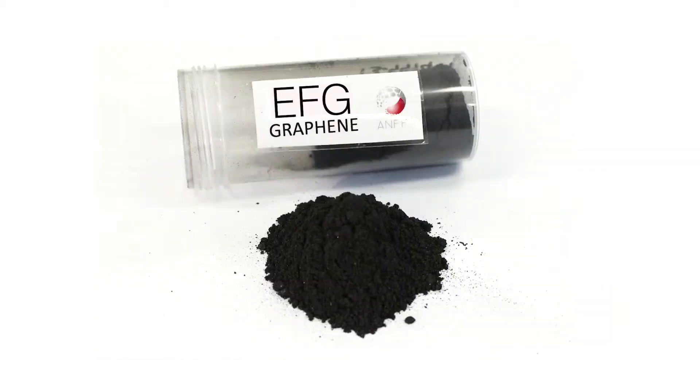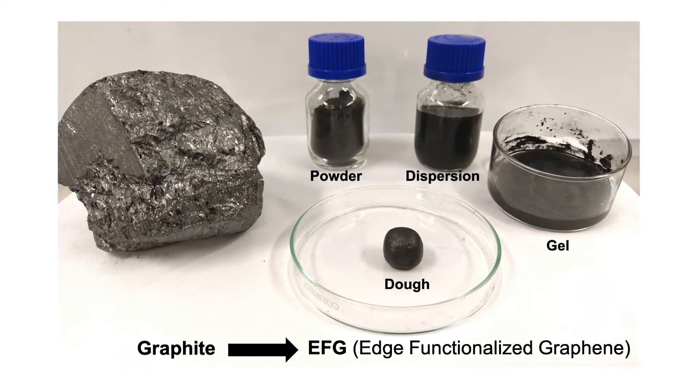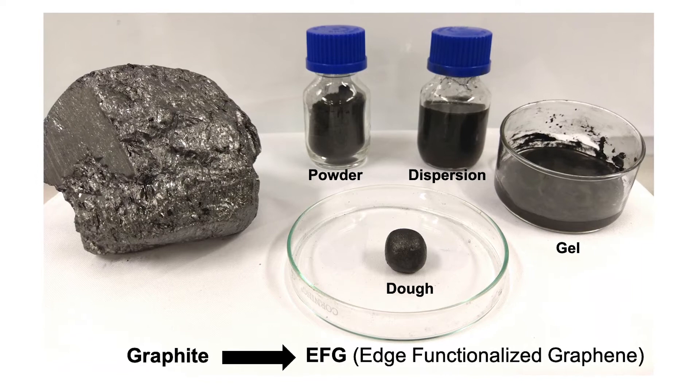We have developed a patented process that not only allows us to produce hundreds of grams a day of EFG graphene from Australian graphite, but to do so in a variety of processable forms. EFG is the only graphene produced worldwide that can be used as a powder, dispersion, gel or mouldable material, and this creates enormous application opportunities.